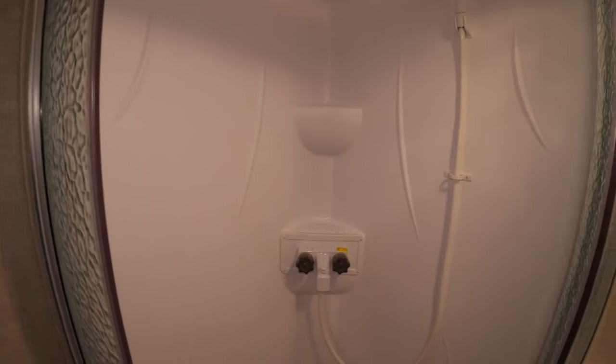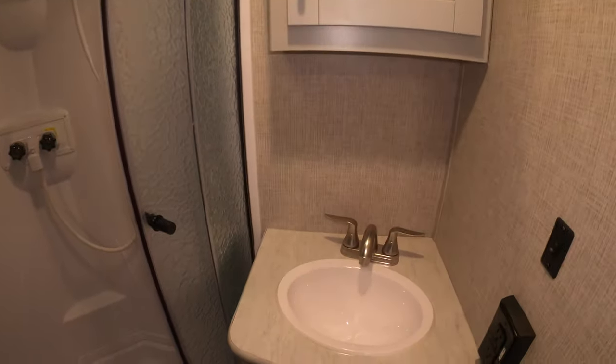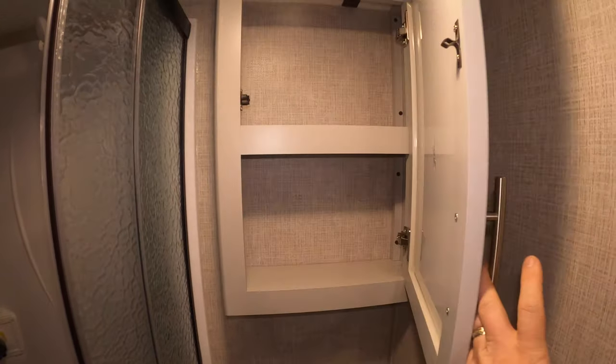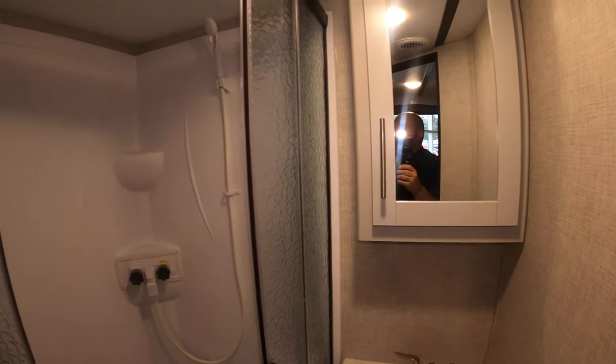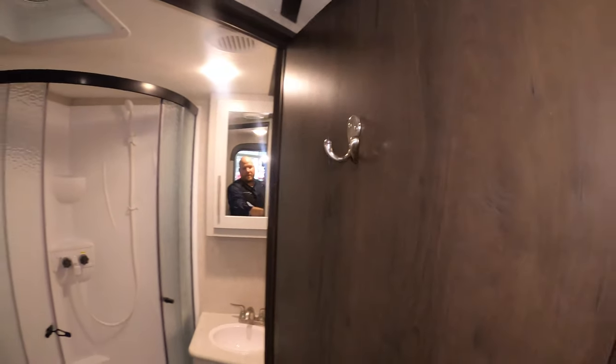You've got a big corner shower to really maximize the space, a sink with storage underneath, a nice medicine cabinet above, and a spot to hang your towels in the back.